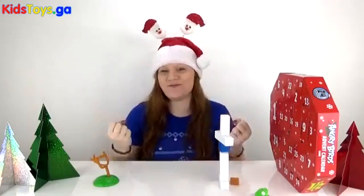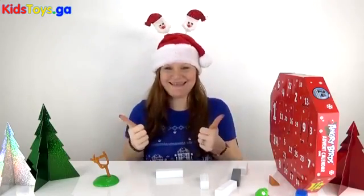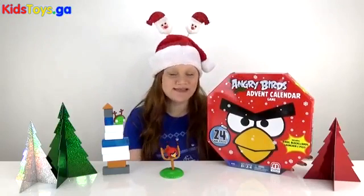I knocked down half of it — or all of it. Angry Birds! Well, that is all for Angry Birds for Day 17.